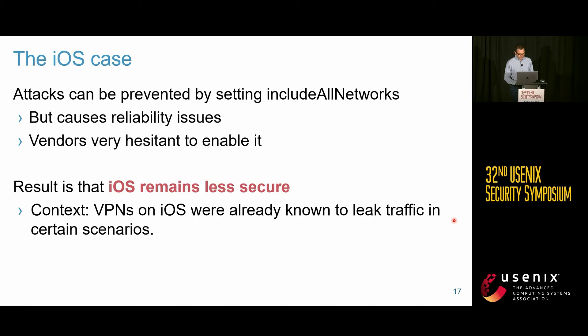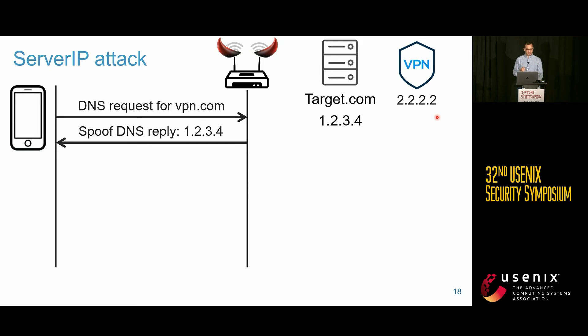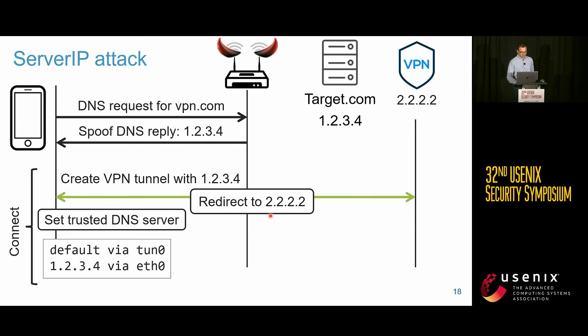We also have a second attack that abuses the second routing exception — traffic to the VPN server's IP. The adversary is again a malicious Wi-Fi network. When the victim connects, it sends a DNS request for vpn.com. Before the VPN tunnel is established, the victim uses an insecure DNS server, so the adversary spoofs the DNS response with the IP address of the target website. The victim tries to create a VPN tunnel with this spoofed IP, but the attacker redirects to the real VPN server so the connection succeeds.